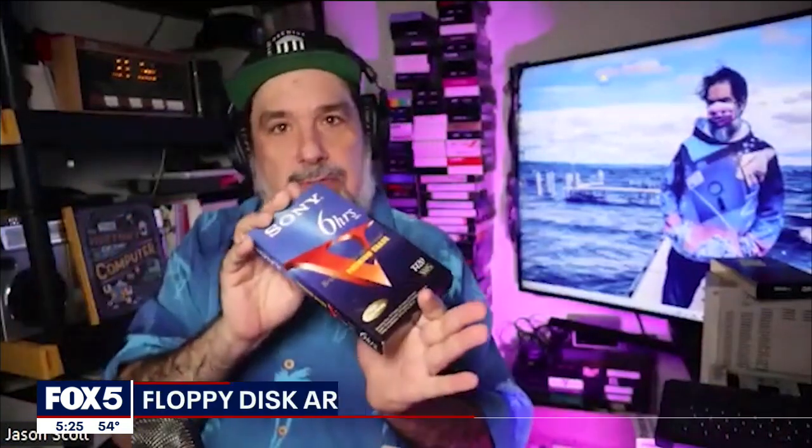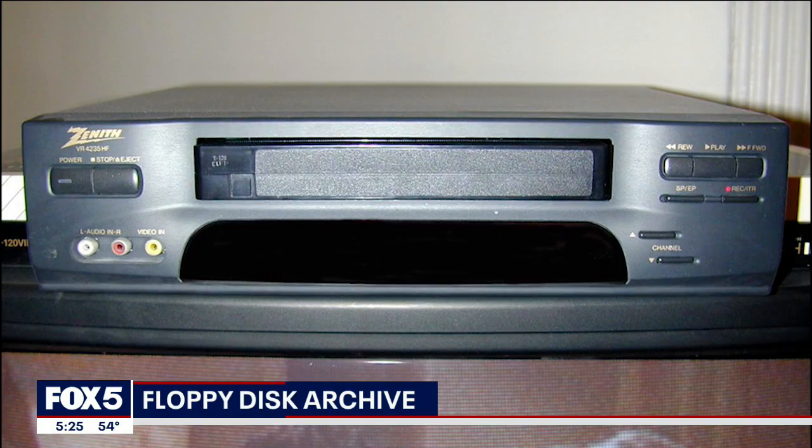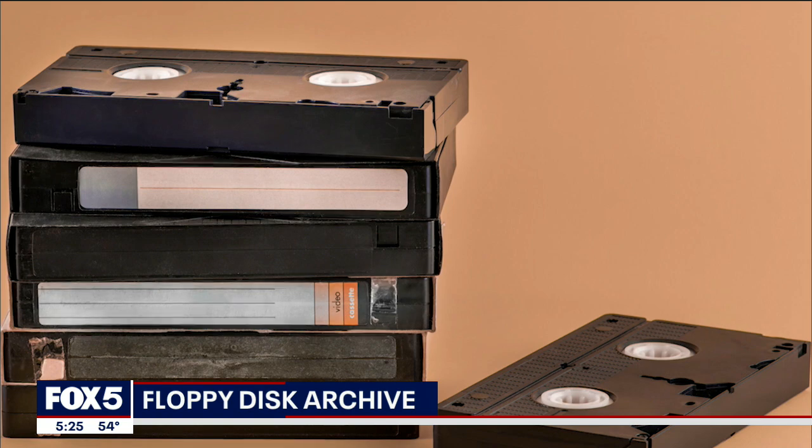You would be surprised — people love these things. Jason Scott takes old video, usually on VHS, and puts it online. And he genuinely loves his job.